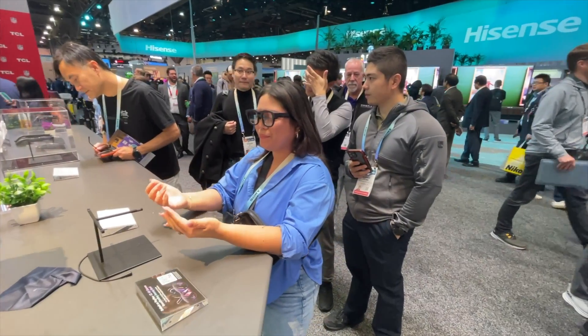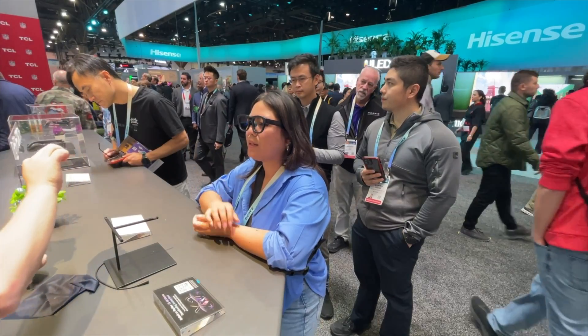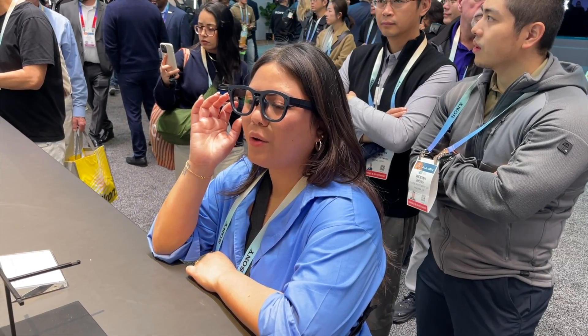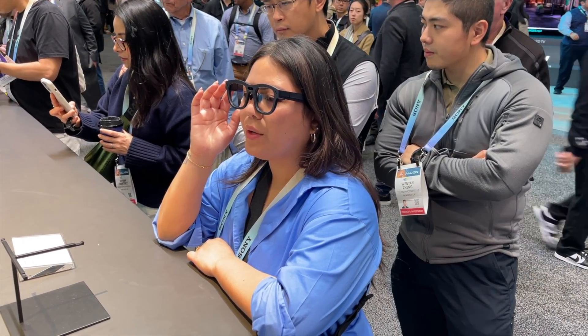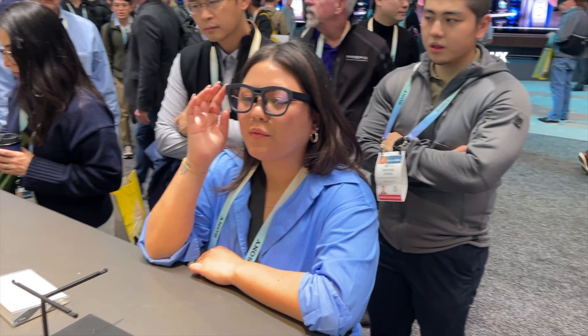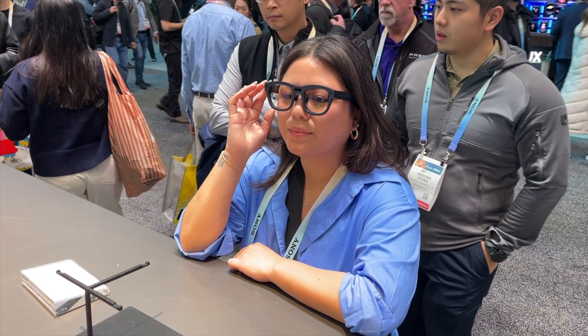I also tried the Ray Neo X2 by TCL, another pair of true augmented reality glasses. Unfortunately the demo I did for Ray Neo only had head-locked experiences, so the screen was following me rather than staying in place. The connection at CES wasn't great, so I only got to do head-locked experiences. They did say it definitely has world lock — meaning something stays in place and you can move around it — and they do have world lock applications, but I didn't get to try that.